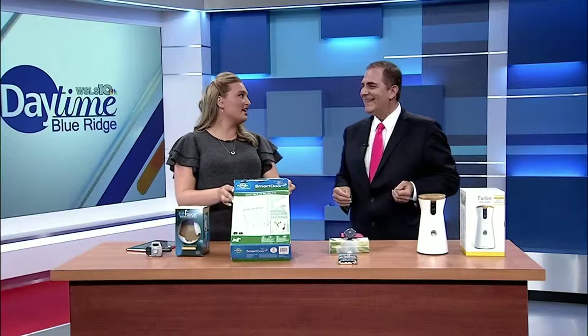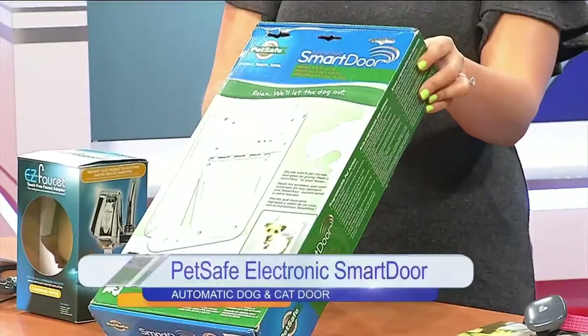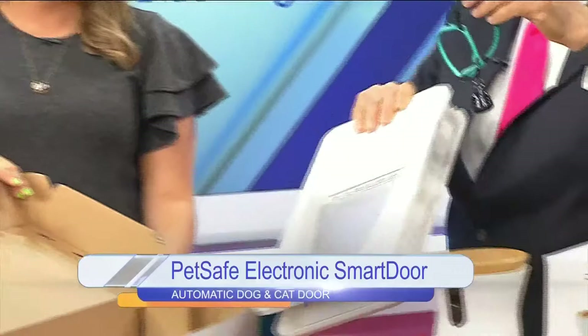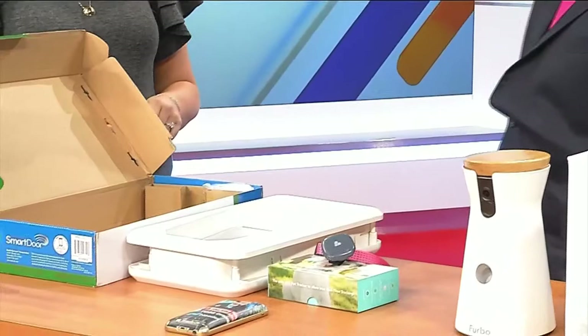Next is a smart pet door — something the host actually drove past on the way to work this morning. PetSafe made this great product: an access control system for your dog or cat. You snap a smart key onto their collar, and the smart door will automatically unlock and relock, letting your pet in and out securely while keeping out raccoons, rabbits, and squirrels.